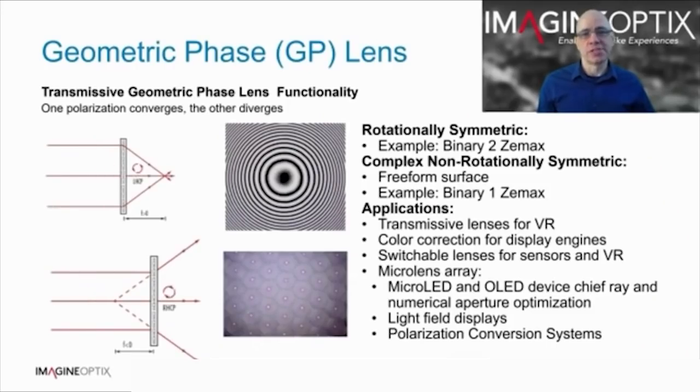Geometric phase lenses are flat and very thin — the coatings are generally less than 5 microns. In one polarisation state, say right-handed circular, they produce a convergent focus, and in the orthogonal polarisation state, left-handed circular, they produce a divergent focus. The diffraction efficiency can be nearly 100% with high photopic contrast of greater than 200:1, depending on the angle of incidence range. Geometric phase lenses can be generated with essentially any prescription, from rotationally symmetric lenses described as a binary 2 surface in Zemax, to completely freeform surfaces described as a binary 1 surface in Zemax. These lenses have already found application in transmissive lenses for VR and can also be applied to colour correction for display engines.